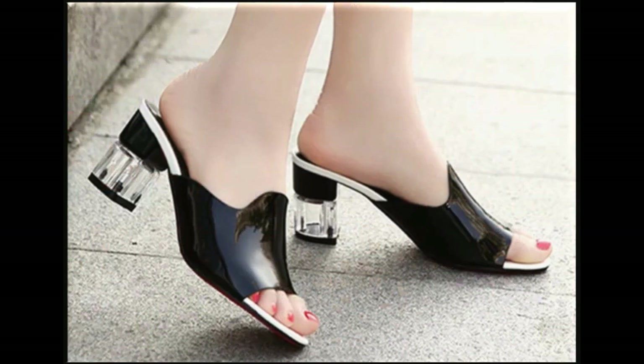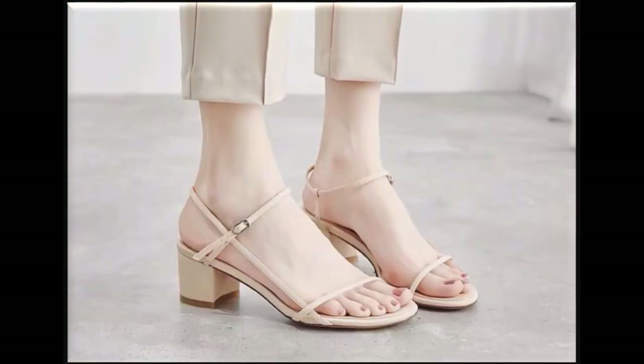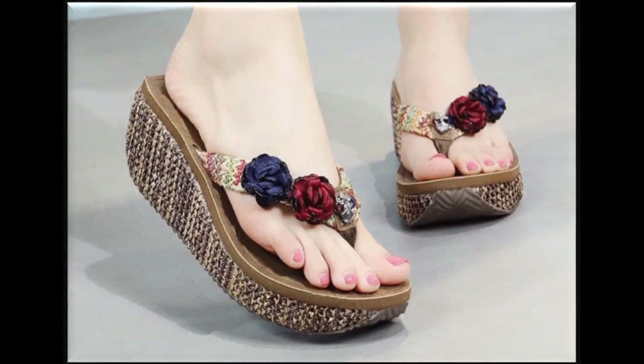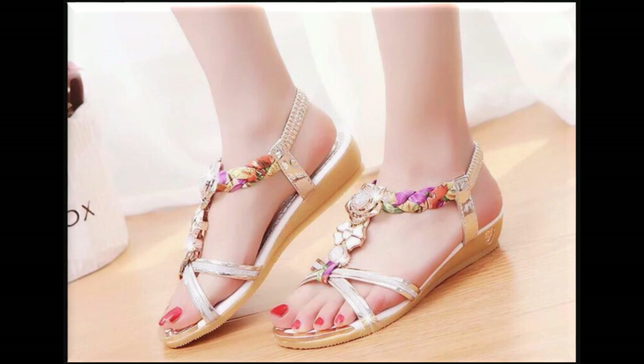Fancy heels are also available which can be worn at parties, functions, and Eid. These sandal designs include pointed toe, round toe, and square toe styles. Thin strips are used to create different styles. Plain sandals are being designed with printed heels. Platform heels, flip flop sandals, and wedge heels with contrast flowers attached are also in the collection — applique flower work, similar to how dresses have different designs.